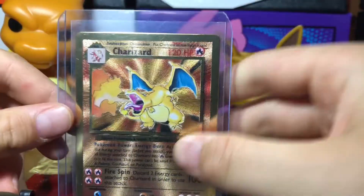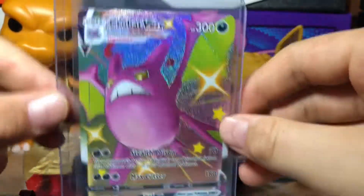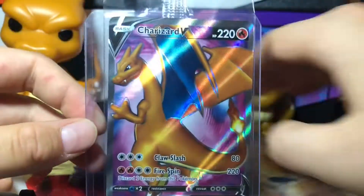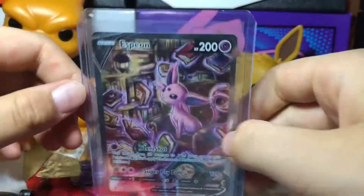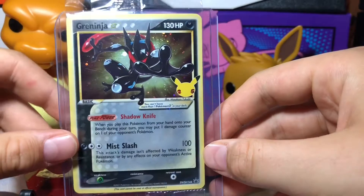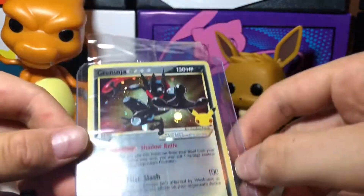Alright, first up, we got a Solid Metal Charizard. We got a Crobat VMAX Shining. Charizard V Sealed Promo from Champion's Path. We got an Espeon V Alternate Art. We got a Greninja 25th Anniversary Sealed Promo card.